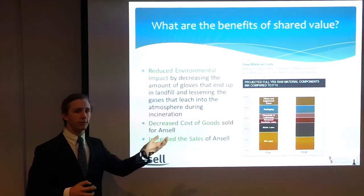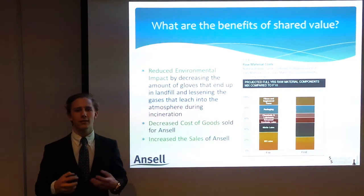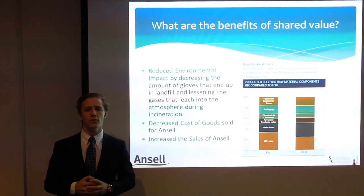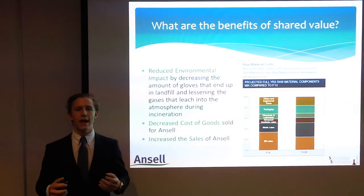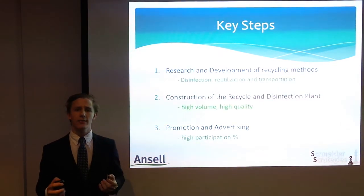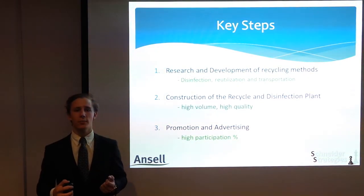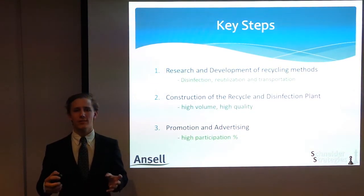As depicted by the graph displayed, you can see the increasing demand for unnatural latex, which is an environmentally destroying substance. Another benefit is the ability to appeal to current consumer behaviour habits by showing Ancel cares for the environment and therefore seeing an increase in sales. The plan is to implement this recycle strategy using three phases. The first phase will focus on research and development of recycling methods. It is already proven that it is possible to recycle nitrile.